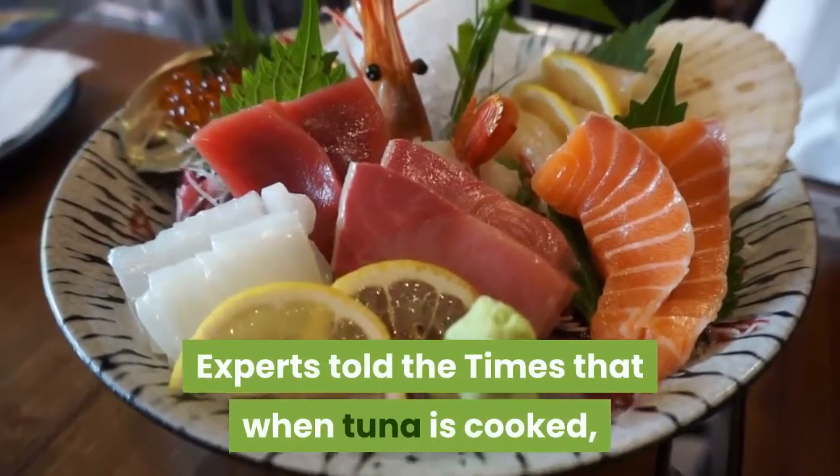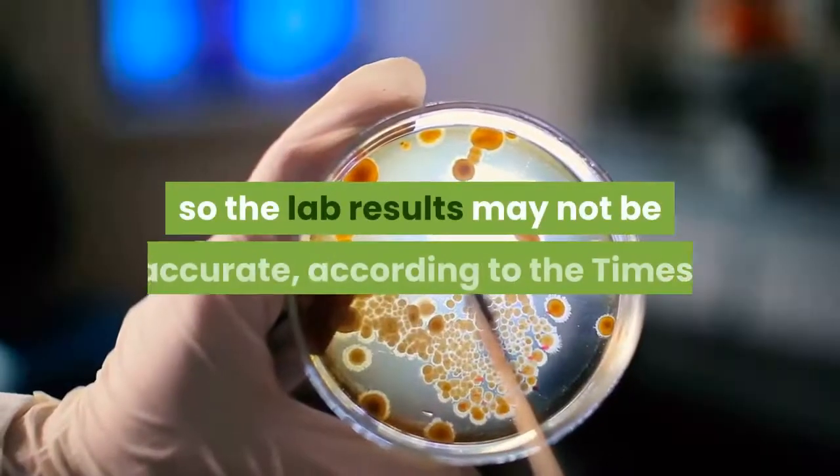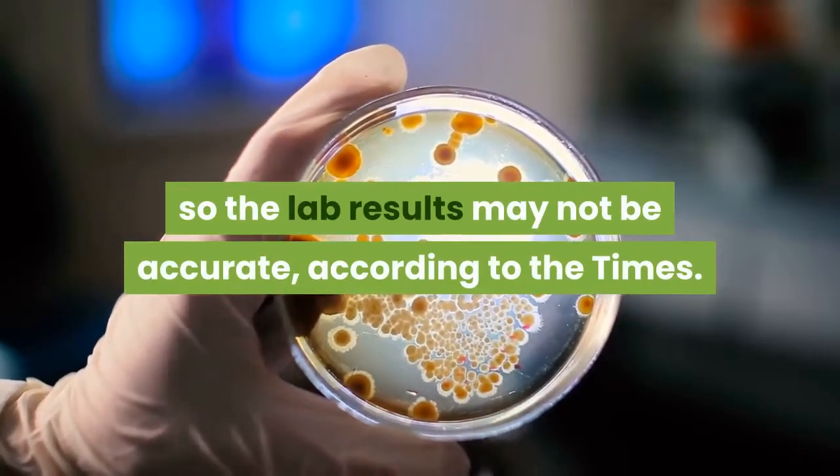Experts told the Times that when tuna is cooked, its protein breaks down, making it hard to identify, so the lab results may not be accurate, according to the Times.